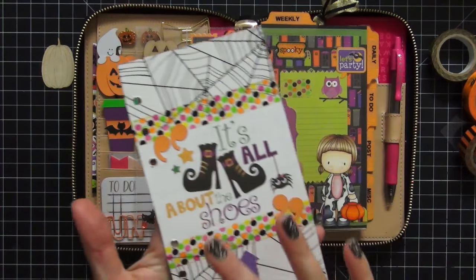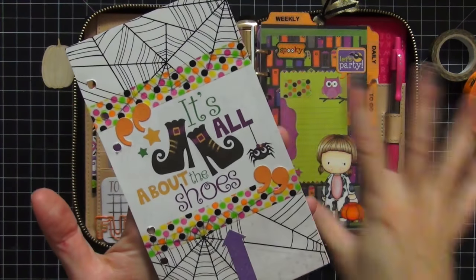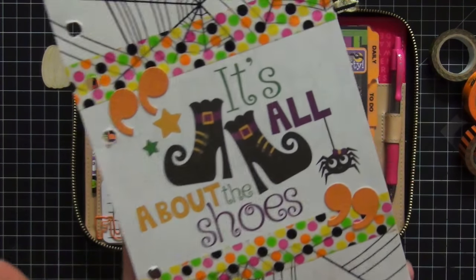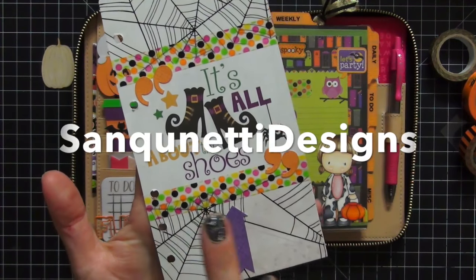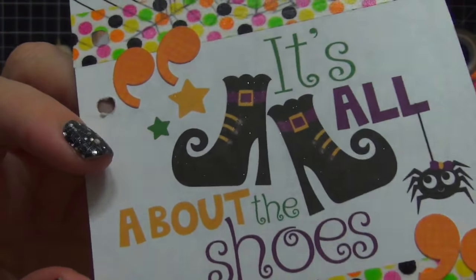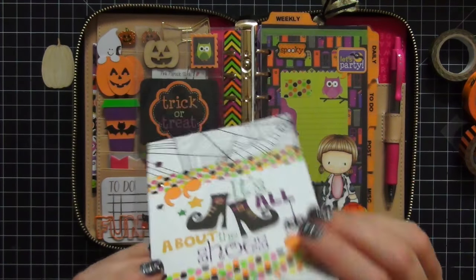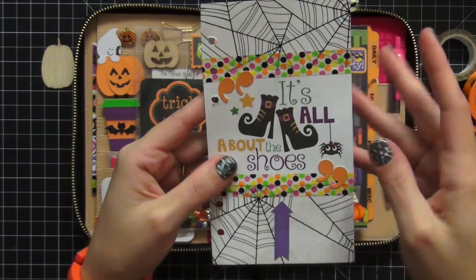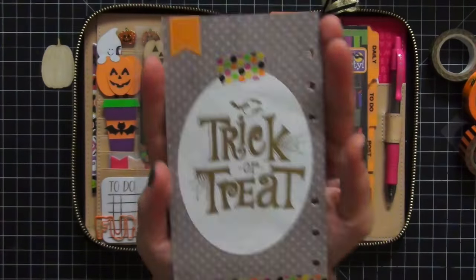The first thing I have is my dashboard. This spider web paper I had in my stash — I don't remember where it's from — but the washi tape is from Doodlebug's Halloween Parade collection, and that's basically what I used to do most of my dividers and everything I decorated in here. This piece that says 'it's all about the shoes' is super adorable — I got it on an Etsy shop and I'll link that below. I put some Wink of Stella on it to make the shoes glitter. I originally wanted to laminate this but, being a project life scrapbooker, I don't like hiding the dimension and yumminess of the stickers, so I did not laminate it.